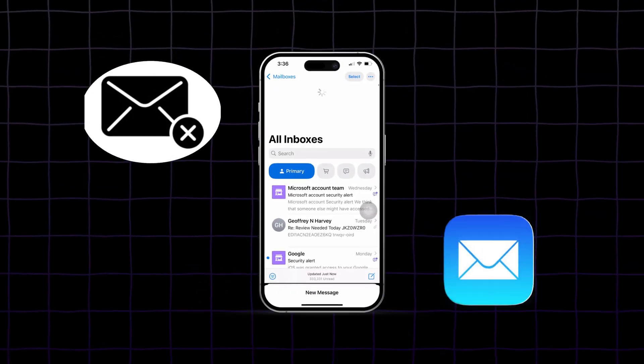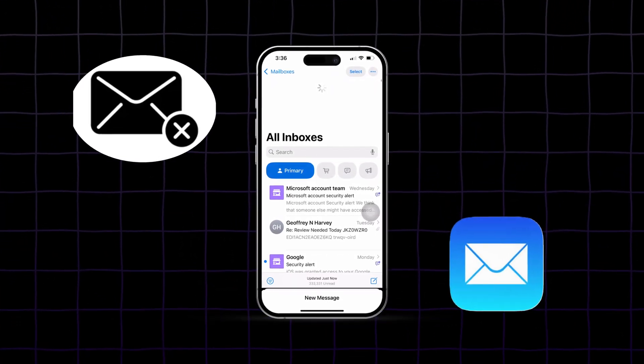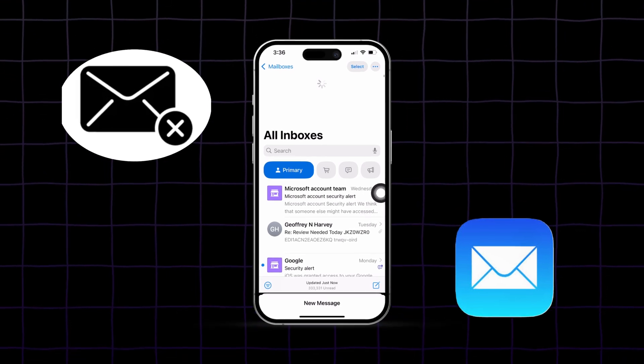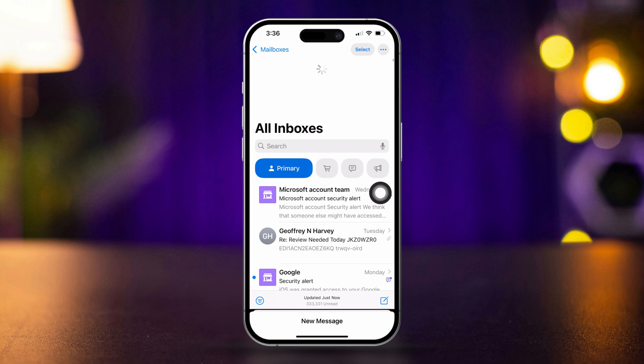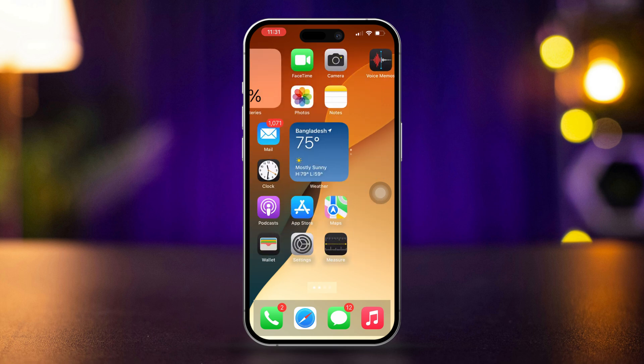Are you experiencing issues with your iPhone email not syncing after an update? This can be particularly frustrating if your Apple Mail isn't syncing with Gmail. This guide will help you troubleshoot and resolve the problem to ensure your emails sync correctly. So let's get started.